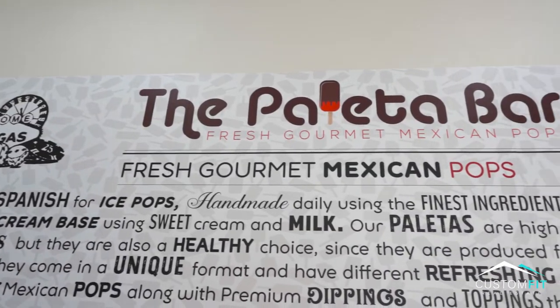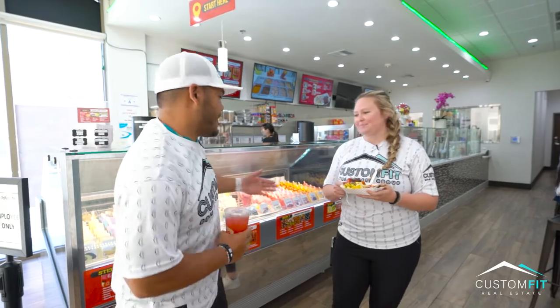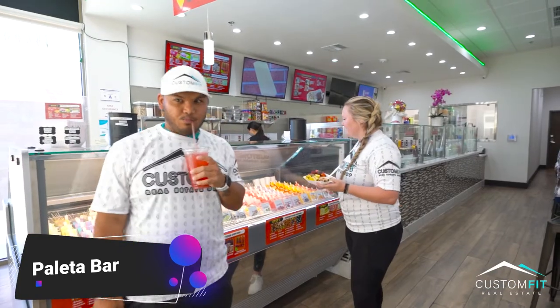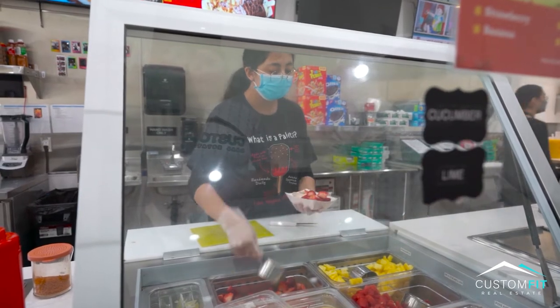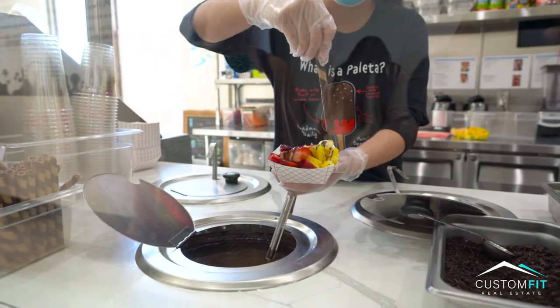Here we are on Spring Mountain in the new Shanghai Plaza with the Mexican popsicles at Paleta Bar. They are known for all of their different paleta flavors, which is what really makes this place packed, as well as the different fruits you can put on top of your paleta bars.